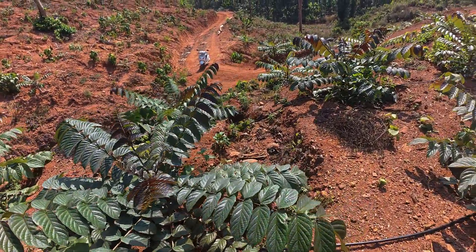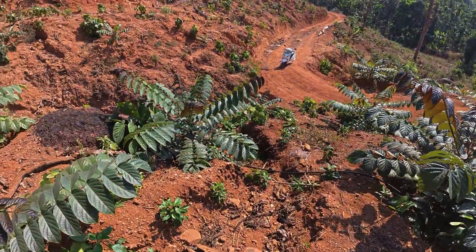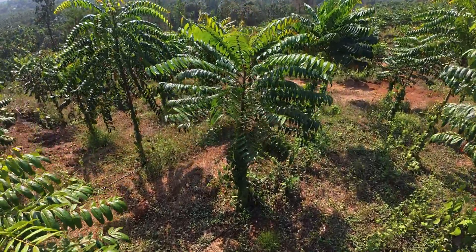Paiyani is the Malayalam name for Pajanelia longifolia. It is also called Alang in Kannada and Bondubare in Tulu. Dupa is the Tulu name for Ailanthus triphysa. It is also called Halumaddi in Kannada and Matti in Malayalam.